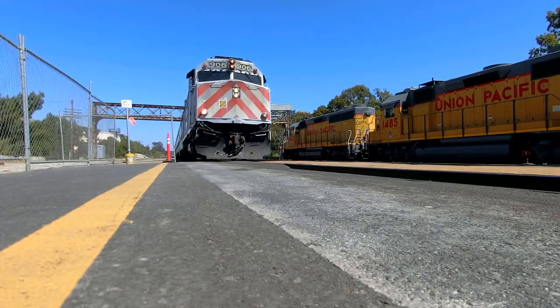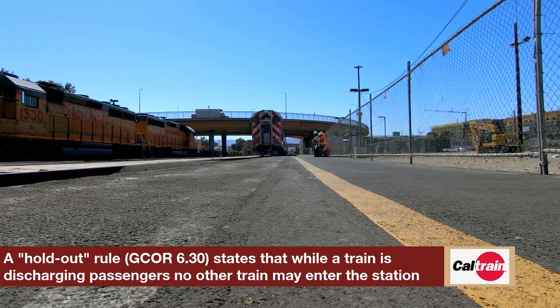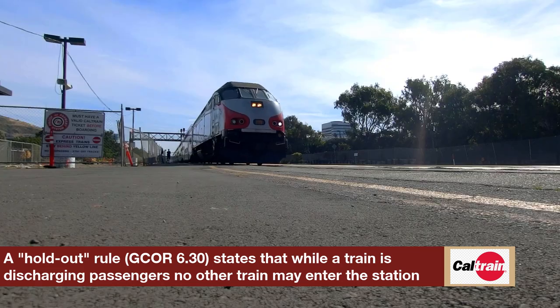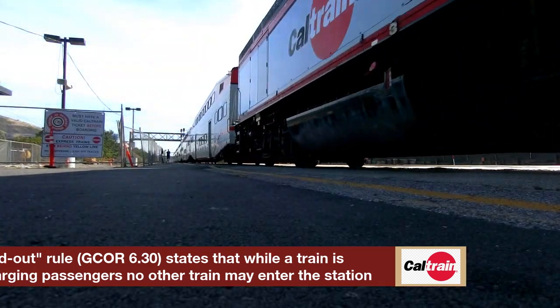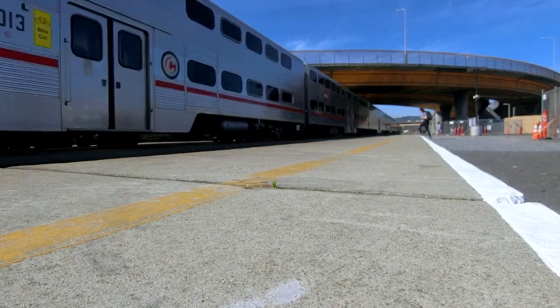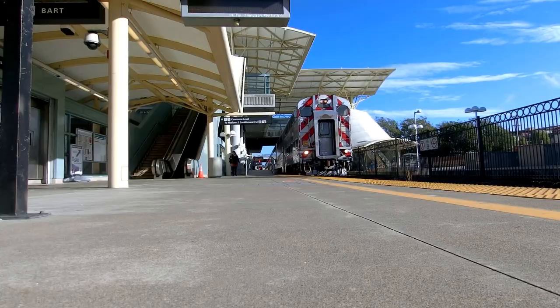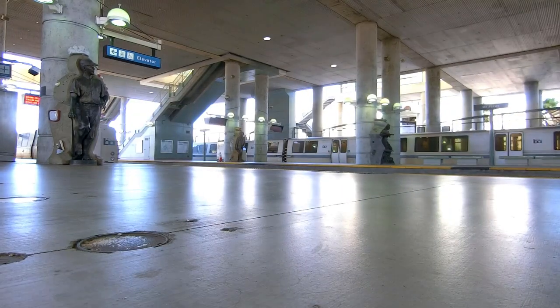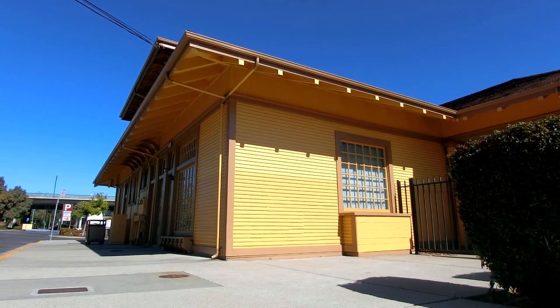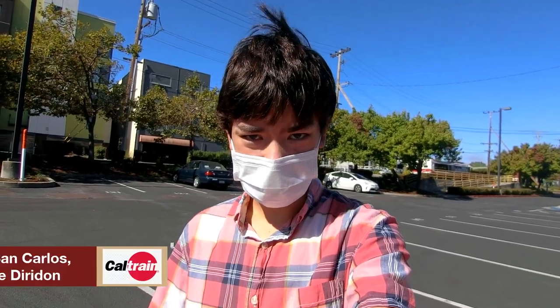Moving on to South San Francisco, which is currently in the process of having a new station built due to its holdout status. South San Francisco is one of four Caltrain stations that still has this holdout rule and is also the most frequently used holdout station out of the four. Skipping through San Bruno, that brings us to Millbrae, which was rebuilt in 2003 to the Intermodal Transit Center that we see today. Millbrae's historic depot is placed on the National Register of Historic Places along with seven other depots.